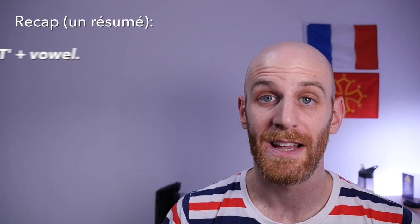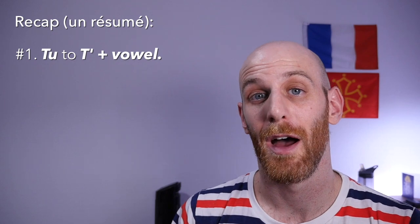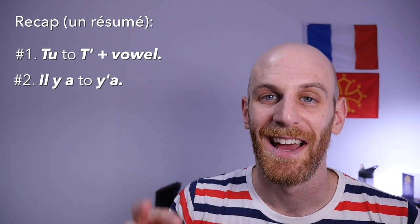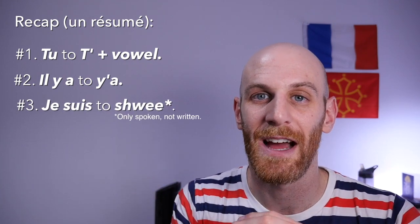So to sum up: number one is the abbreviation of tu to t' followed by a vowel. Number two is the reduction of il y a to ya. And number three is the sort of mishmash of je suis down to chui. I hope this list has been helpful, and your challenge for this week is to go out and try to identify these contractions and shortcuts that the French make, as well as try to slip them into your conversations if you feel comfortable enough.